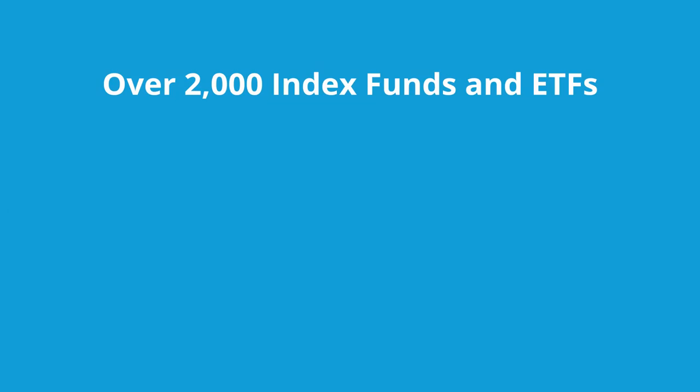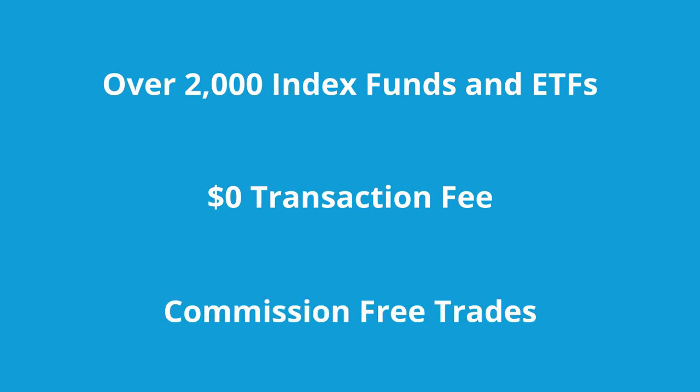At Charles Schwab, there are over 2,000 Index Funds and ETFs available, with 0% transaction fee, commission-free trades on Index ETFs and most Index Mutual Funds, and Charles Schwab is a low cost leader in these products.